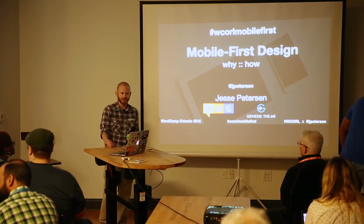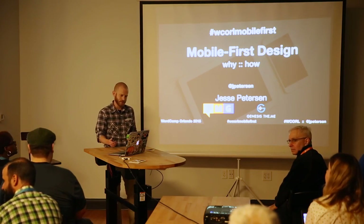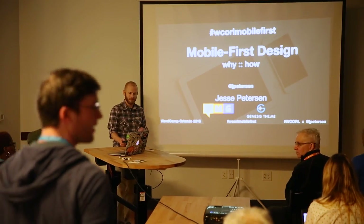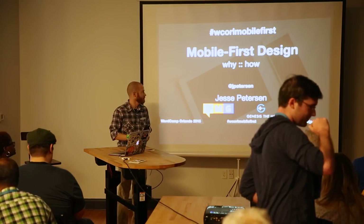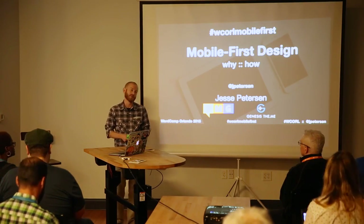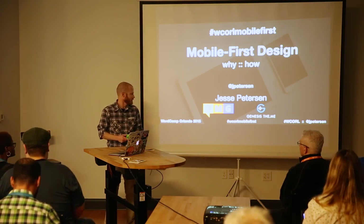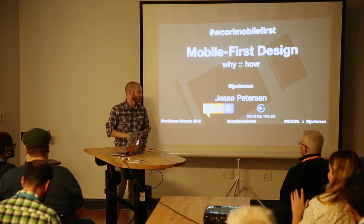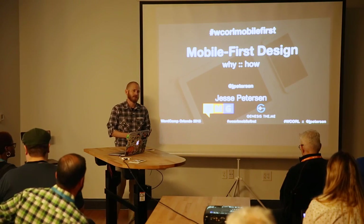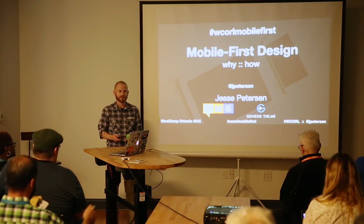I'm Jesse Peterson, and I've been a WordPress developer — well, a user — for a decade now. I've owned Peterson Media Group, which I formed six and a half years ago. I've also been a Genesis theme developer since the beginning of Genesis, and that's all I do is Genesis themes.